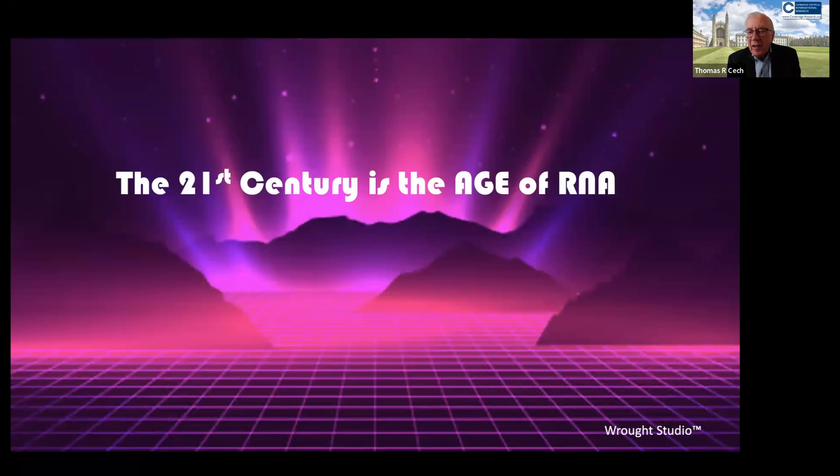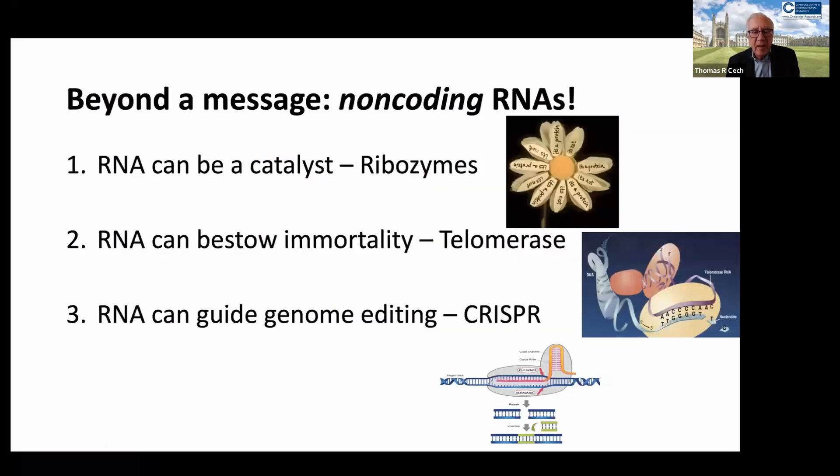I haven't really started to tell you about the wonders of ribonucleic acid, because beyond being a messenger RNA, there are many non-coding RNAs in all living systems, including the human body, that don't even care about the triplet codons that specify a particular amino acid in a protein. They work as RNA molecules without encoding a protein.